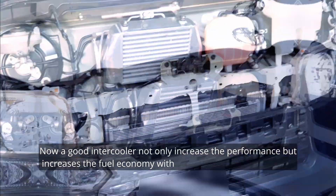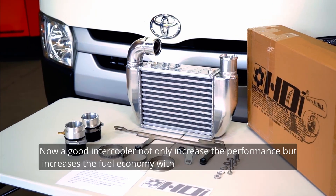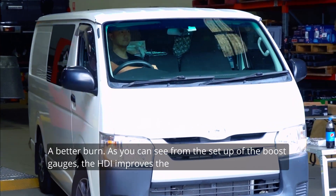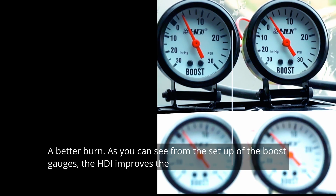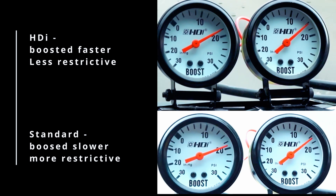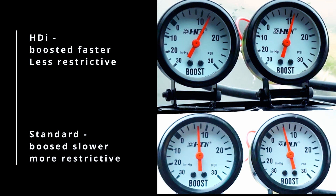Now a good intercooler not only increases performance but increases the economy. With reduction of heat, a better burn. As you can see from the setup of the boost gauges, the HDI improves boost response to achieve maximum boost pressure in a shorter time.